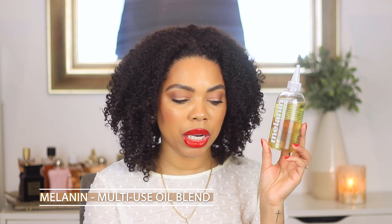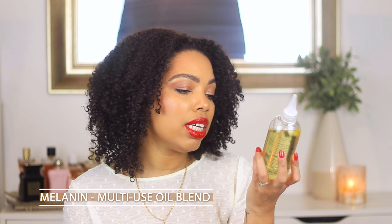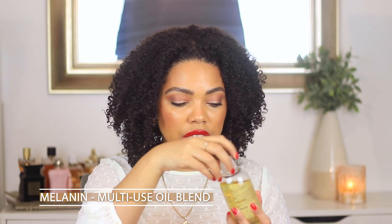The newest oil to me is the Melanin Hair Care Multi-Use Oil Blend — it smells so good. It's a little heavier than the Kérastase but I don't mind. I like to mix it into styling products or use it to seal in the hair. Looking at the ingredients, it's really clean — no silicones, no mineral oils, no sulfates, no parabens. It's been working great for me.